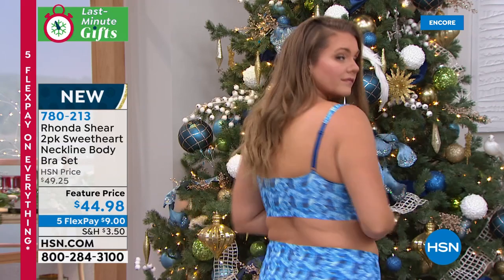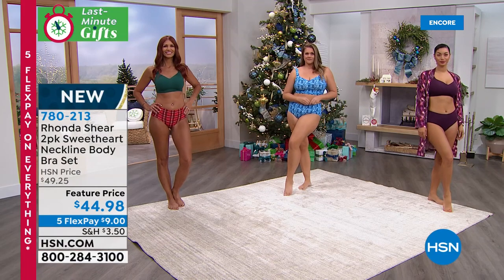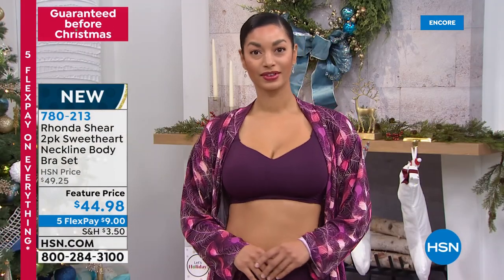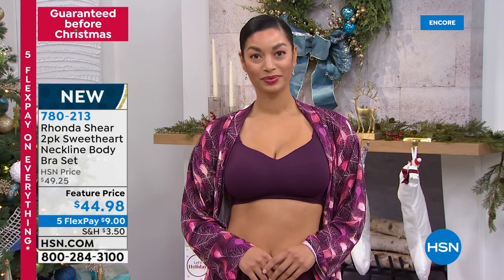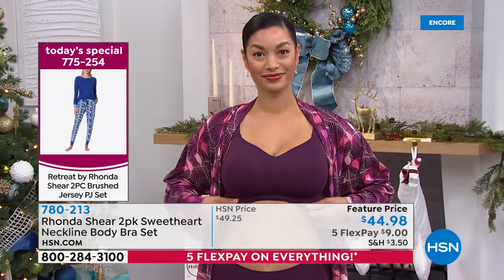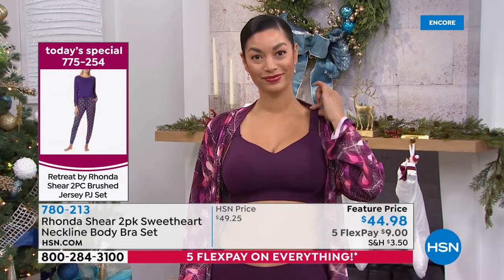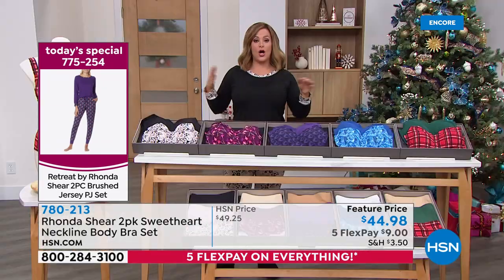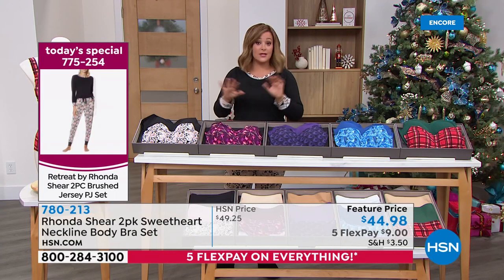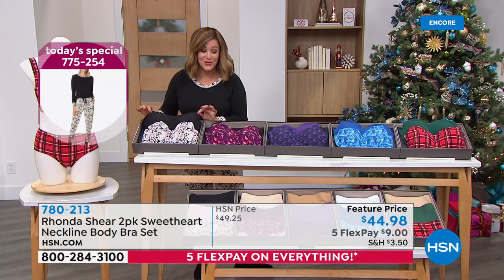A feature price today — it's two for $44.98, so about $22 a bra. You're getting a two-pack today, small through 3X available. It is the ultimate t-shirt bra — so smooth you don't see anything under the thinnest of fabrics. Your polys, your spandex, your nylons, your silk blouses — all you have is that smooth silhouette. Absolutely gorgeous. The colors are spectacular. And they definitely go back to your pajama set.